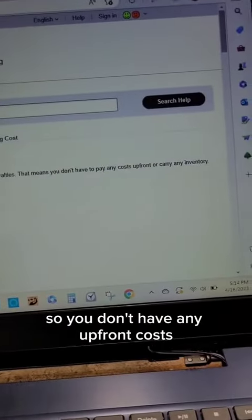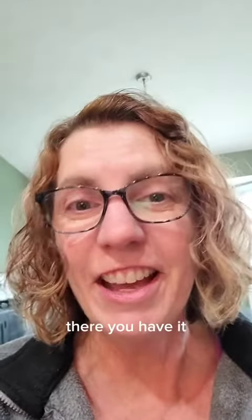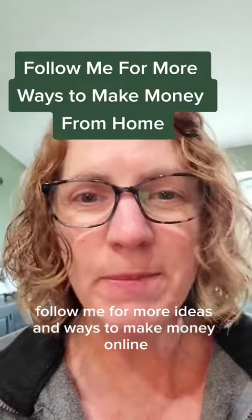Here's the best part — KDP prints your book on demand and subtracts the printing costs from your royalties, so you don't have any upfront costs or need to carry any inventory. There you have it — follow me for more ideas and ways to make money online.